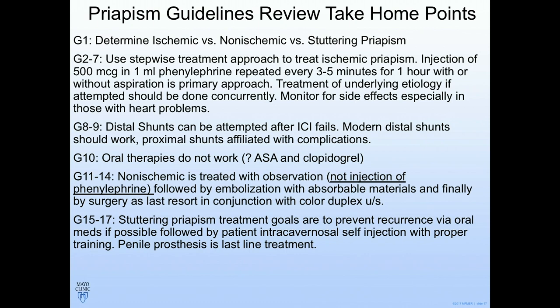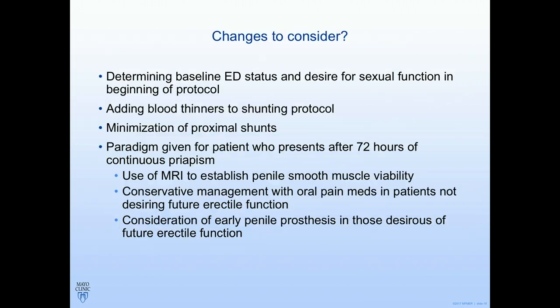Take-home points from these guidelines: number one, determine if priapism is ischemic or non-ischemic. Steps two through seven use a stepwise approach — inject phenylephrine and go from there. Distal shunts can be attempted after intracavernosal injection fails. Modern distal shunts should work. Proximal shunts are associated with complications and are becoming increasingly rare — I've done one in my career. Oral therapies do not work. When you do perform a shunt, consider aspirin and Plavix anticoagulation.